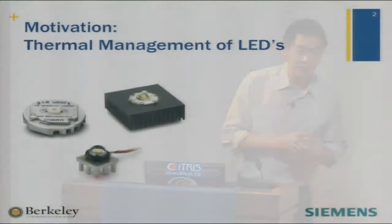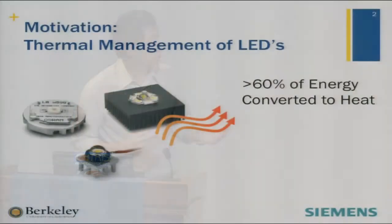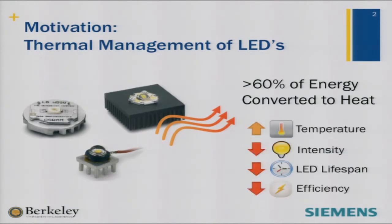For those of you who were at the Eye for Energy symposium about a month ago, some of this will be a little familiar. To talk about the motivation for why we're looking into active LED cooling: with the increasing usage of LEDs for lighting solutions, thermal management is becoming a real issue. More than 60% of the energy put into LEDs is converted into heat. From those losses and that increase in temperature, you end up decreasing the intensity of these LEDs, the lifespan shortens, and the efficiency worsens.